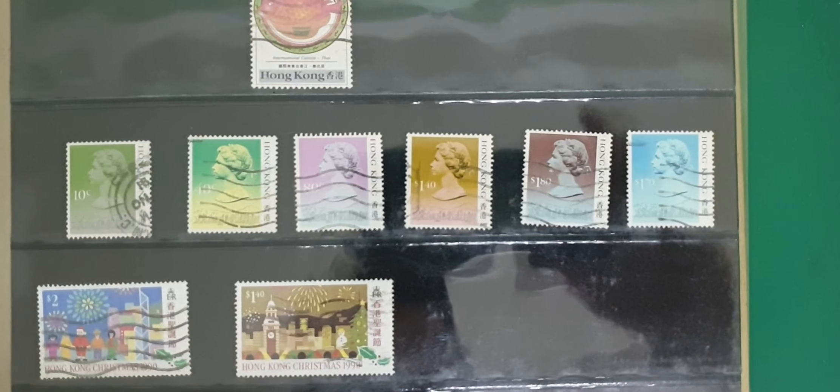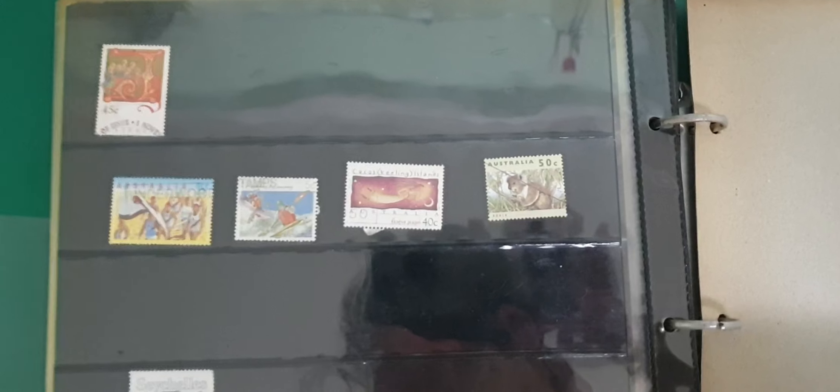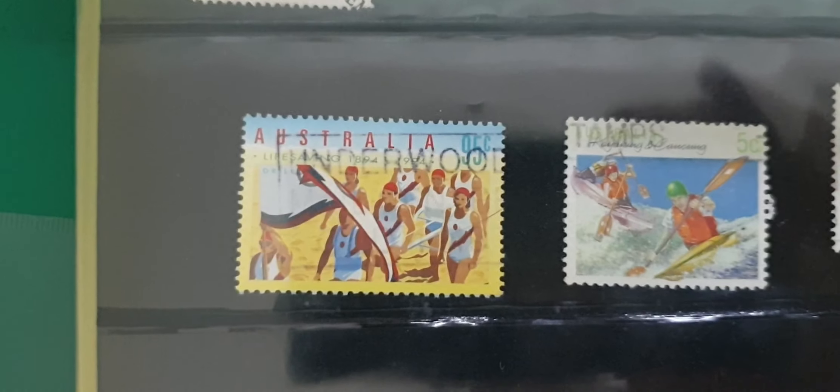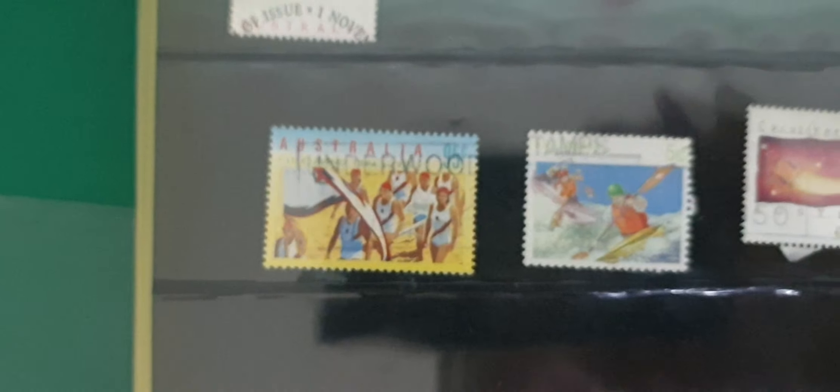Some interesting color schemes here. And that will be the end of this one. We've got some stamps from Australia — looks pretty cool. A really good friend of mine is in Australia right now — hope they're doing well.